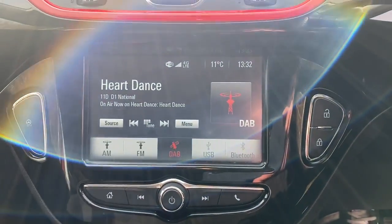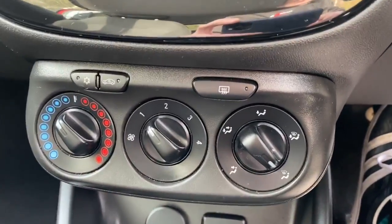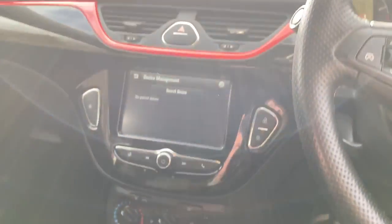The vehicle's got FM, AM and DAB radio, Bluetooth connectivity for your phone, city steer, air conditioning, heated front and rear windscreen, a 12V outlet and USB port. This is a five speed manual.